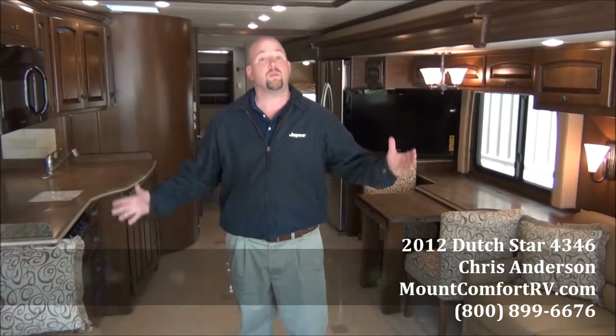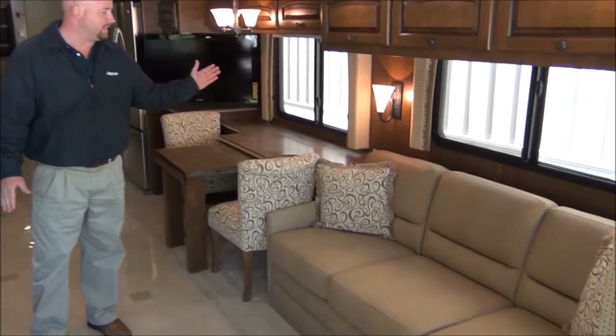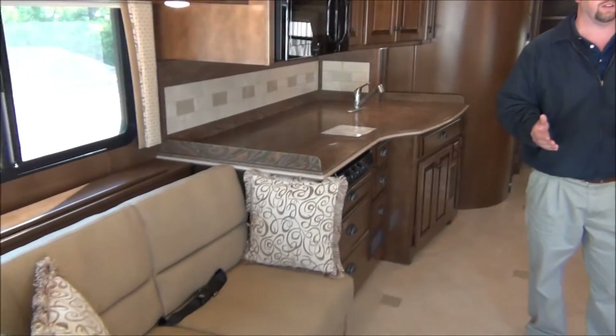Hi everyone, I'm Chris Anderson from Mount Comfort RV. Today we're going to show you the 2012 Newmar Dutch Star 4346. This is absolutely my favorite floor plan in the lineup for this year — it's a new floor plan for 2012 and I think you're really going to like it. Up front, nothing overly new here. We have a sofa and dinette slide and a small love seat across from it, so you've got a wonderful area for entertaining your guests.